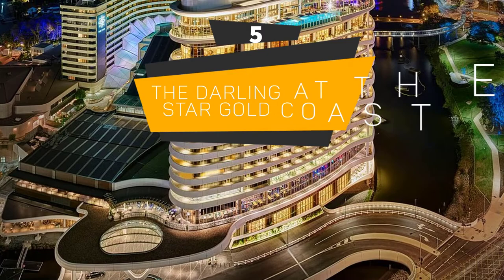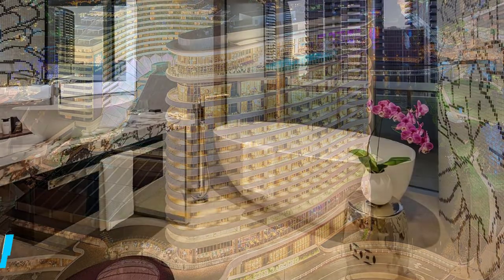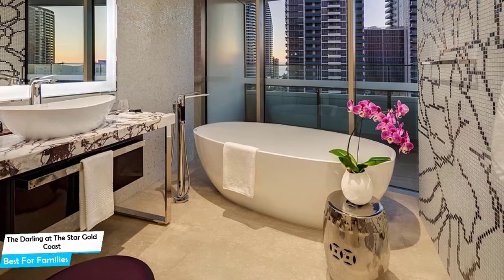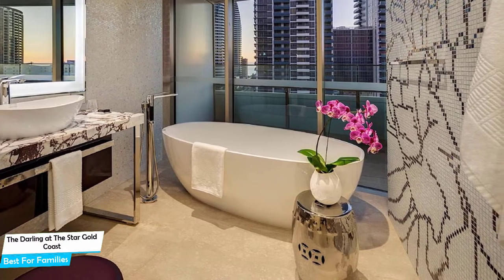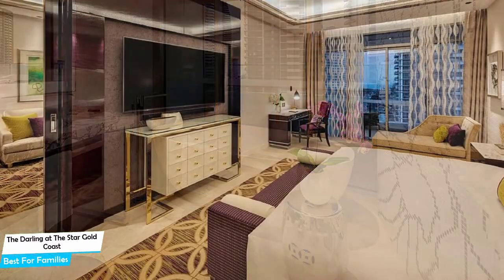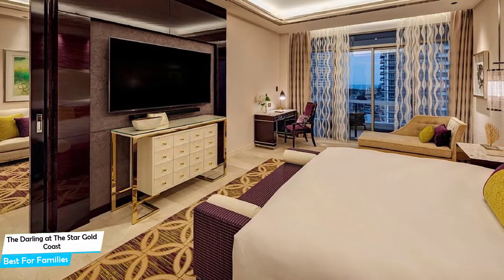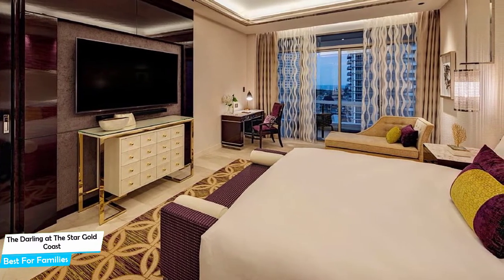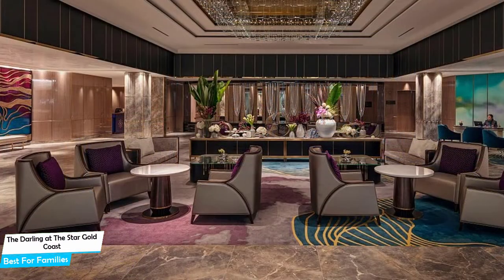Number 5: The Darling at the Star Gold Coast — Best for Families. When you are traveling with kids, a city like Gold Coast is best enjoyed when you set up a base at a centrally located property that is designed to host families. To be able to enjoy your trip, you need a hotel that has spacious rooms, a child-friendly environment, and amenities you can use to relax. The Darling at the Star Gold Coast has it all. It's a luxury hotel with nine restaurants near Surfer's Paradise Beach, located 3.6 kilometers from the center of Gold Coast.